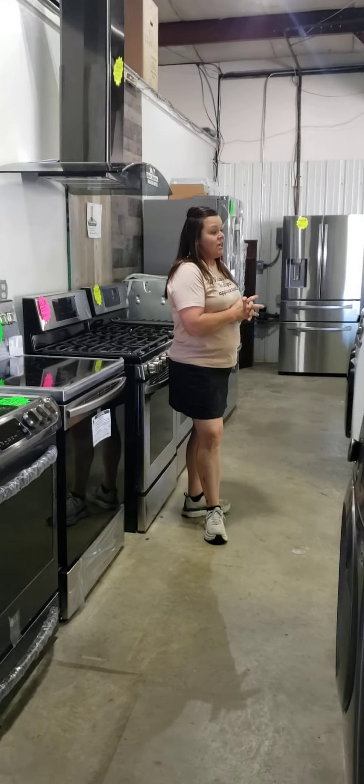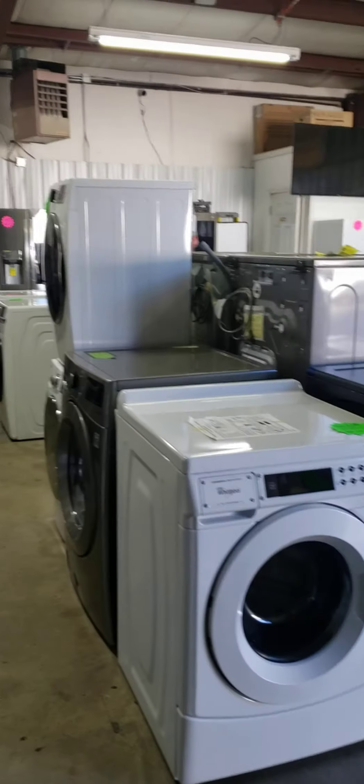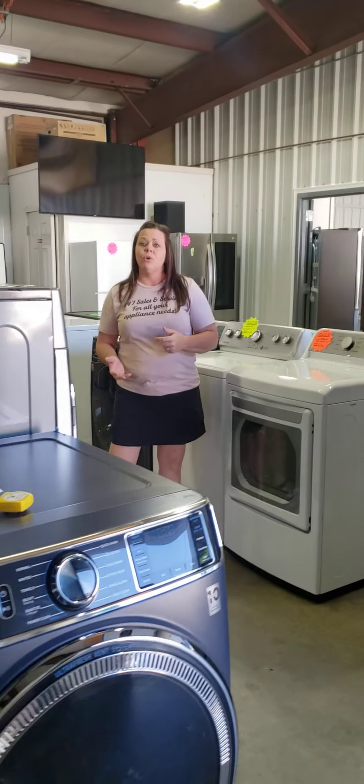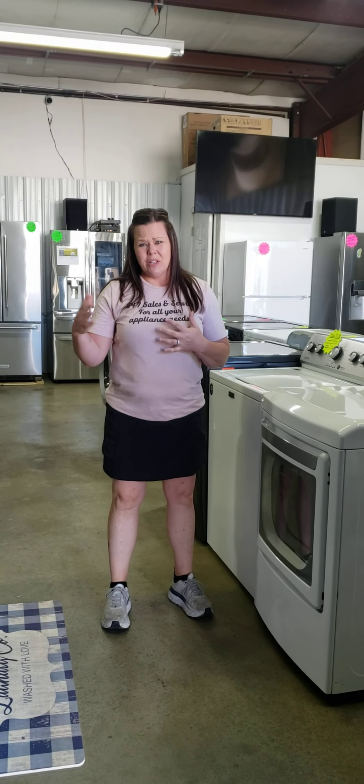We still have plenty of washers and dryers available. I am currently out of electric sets, but I do have several gas sets available. If you're needing that, come on down and take a peek at what we've got.